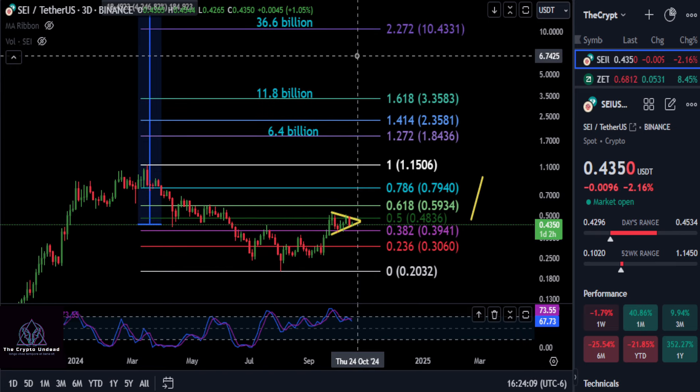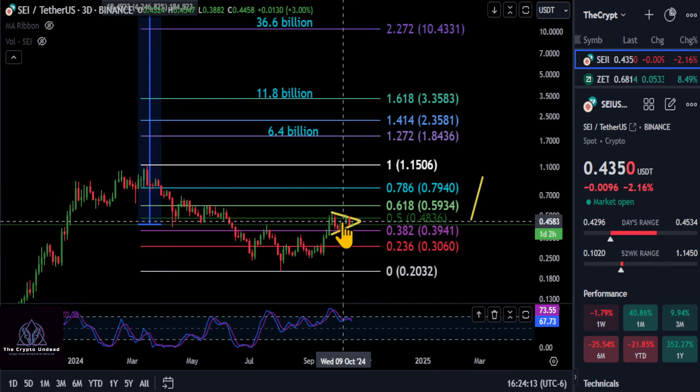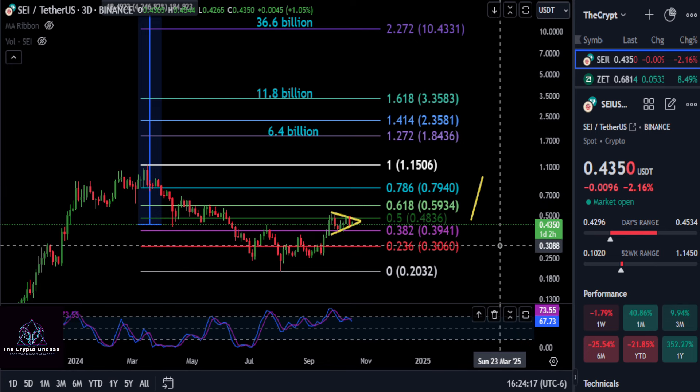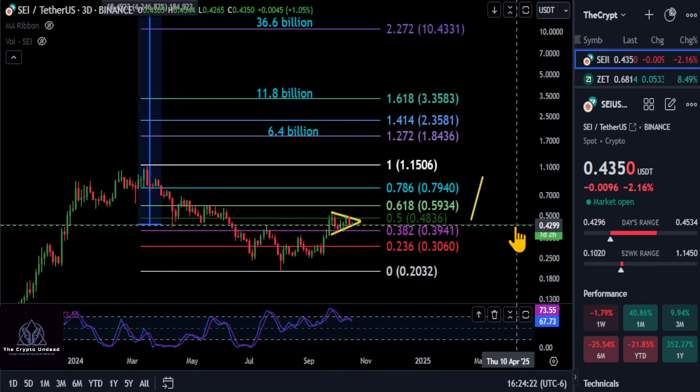The big thing to take away from this update is it's looking very bullish in this pattern — it's about to go, in my opinion. But that will be the case as long as you stay over the 382. As long as you're over 39.5, look for that strong move up on SEI. None of this is financial advice. Thanks for watching, good luck, and I'll see you in the next one.